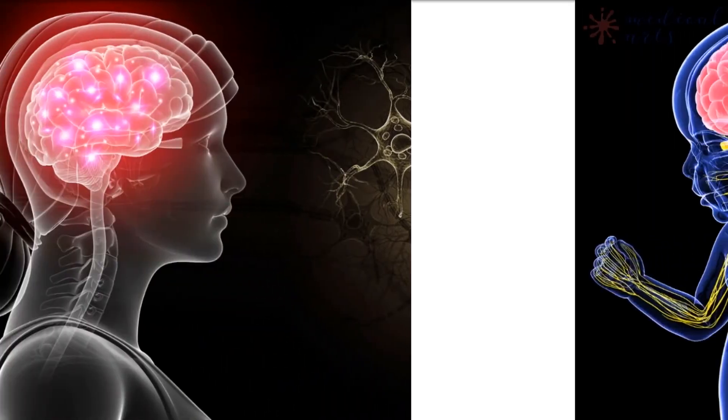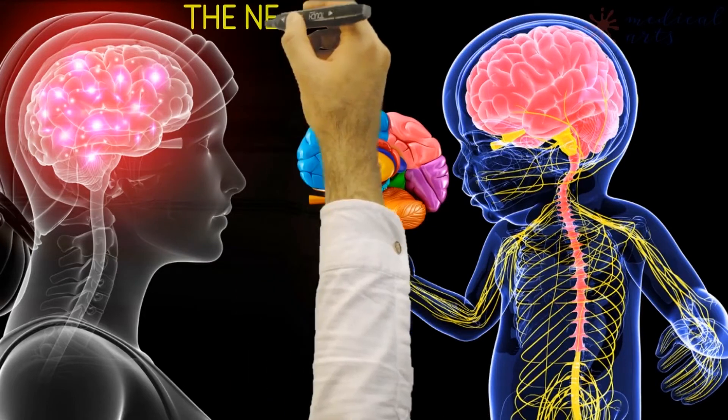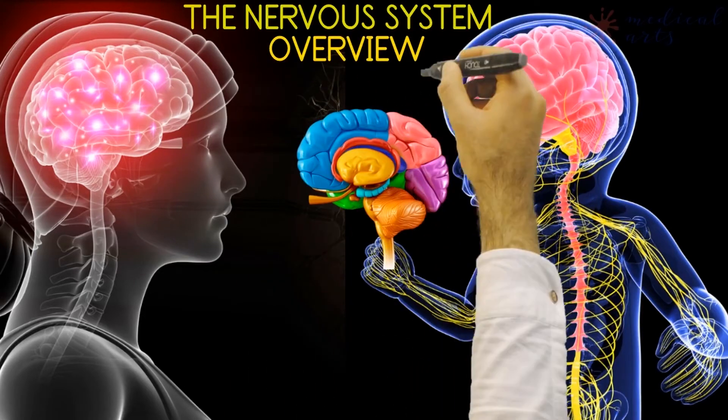Welcome back to another juicy episode from Medical Arts Official. Today we are going to break down the most complex system of our body — the nervous system.